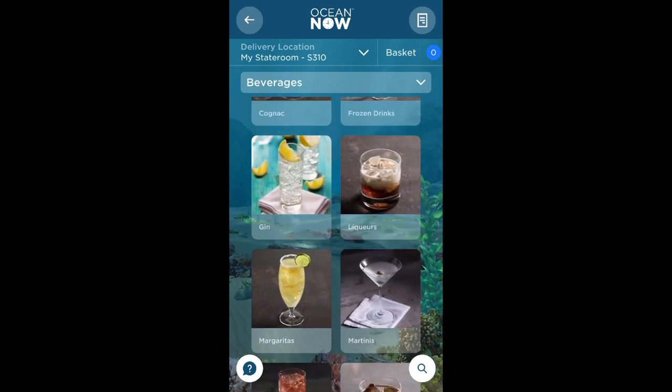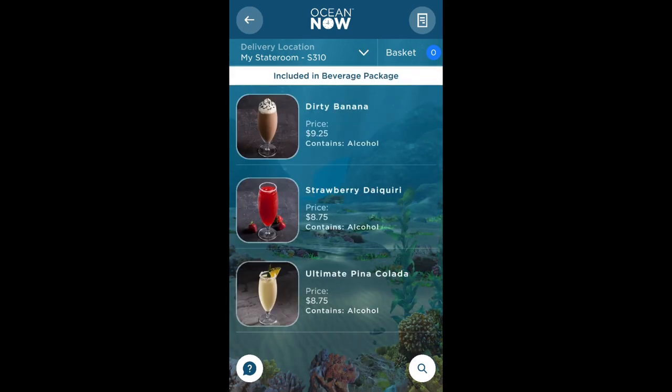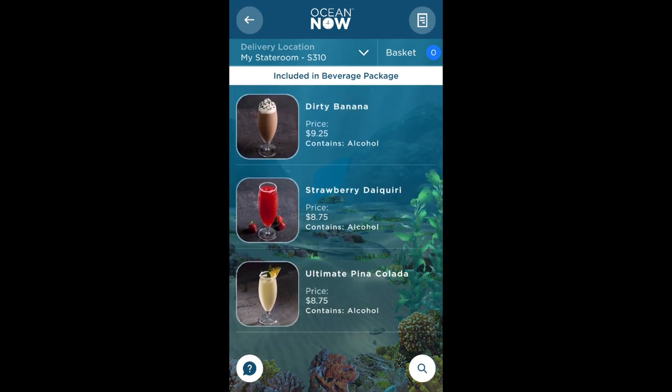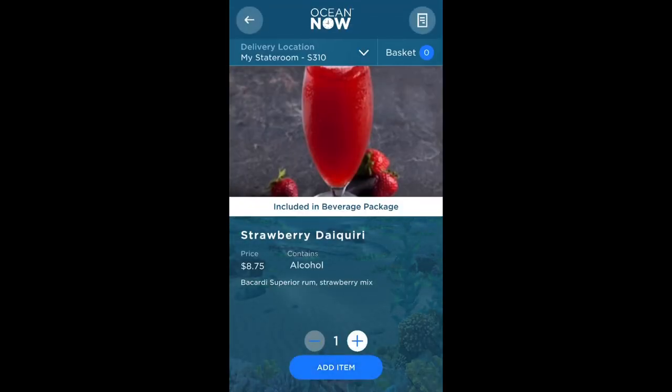Let's select beverages and take a look at what's available. I'm going to choose frozen drinks and here is what is available to order through the app. I'm going to order a frozen strawberry daiquiri and once selected I can check it's included in my drinks package. Here I can also decide how many I would like to order, but I'm going to stick with one and then add item.